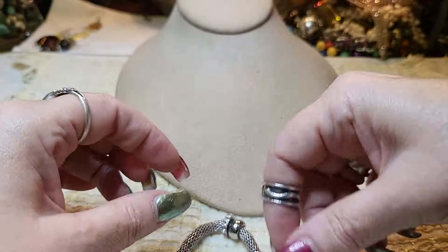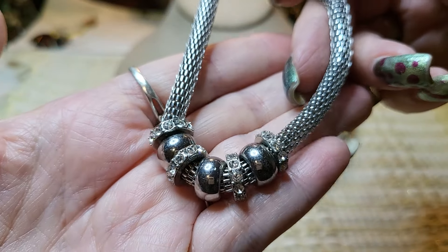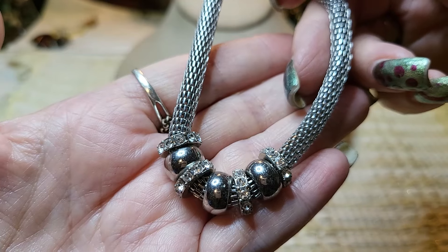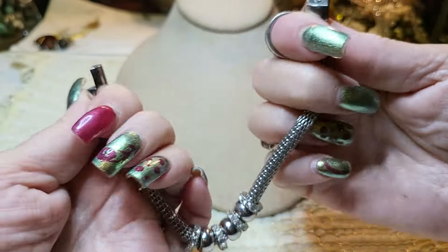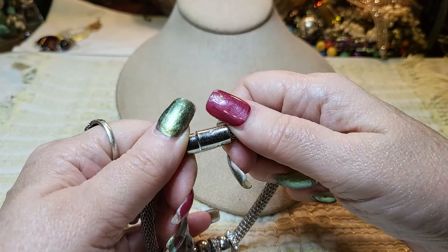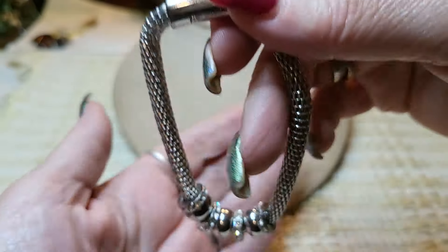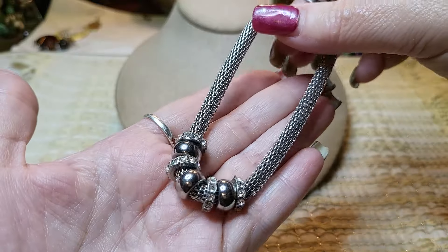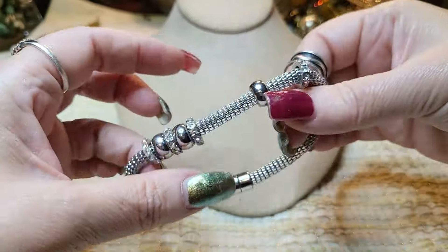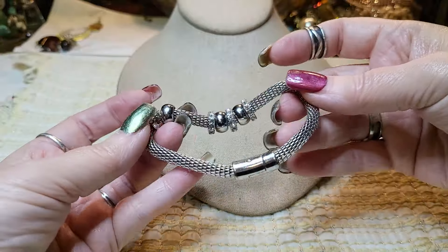We have a silver tone bracelet with some rondelles with rhinestones and some silver tone beads. I believe this is magnetic — and it's got a little rhinestone clasp. That's pretty though, very pretty. And those move — very nice.